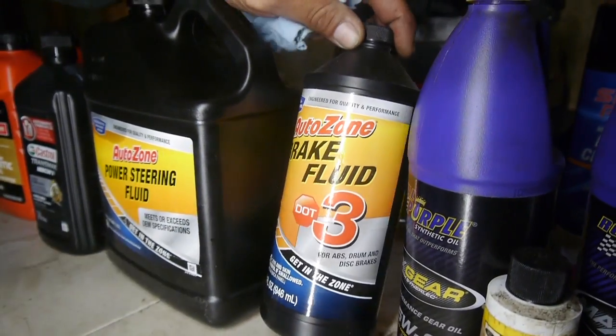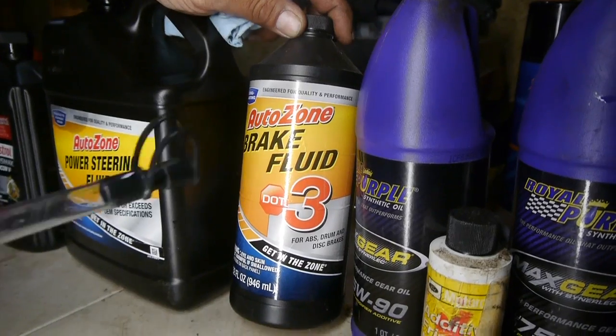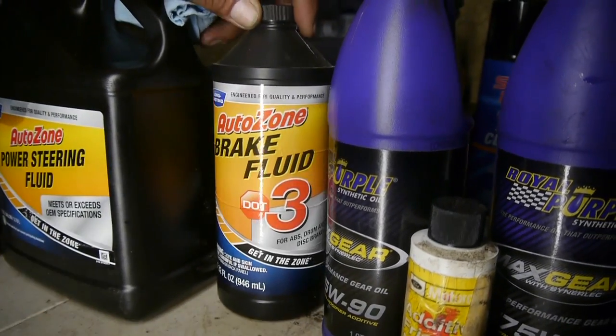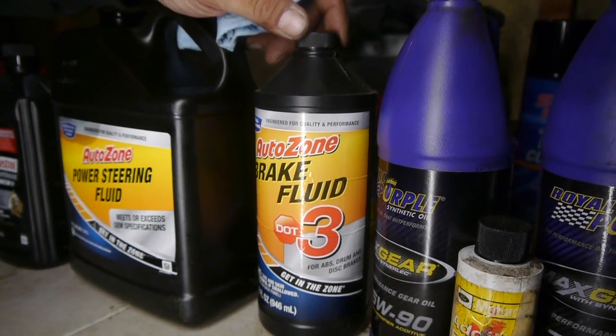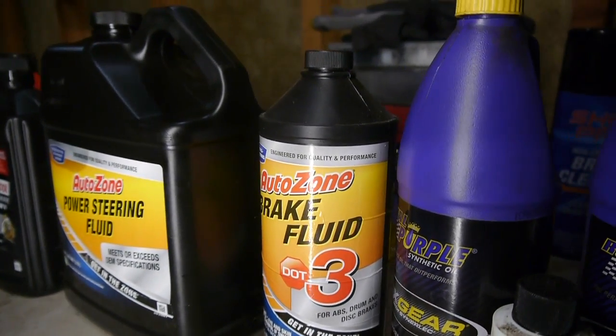Moving on, we have brake fluid. This is what we need for stopping power and we're going to be using DOT3, which is what's recommended. There's also a DOT4 which I think is the synthetic stuff, and a DOT2 I think for motorcycles. We don't need manual fluid because we have a cable.